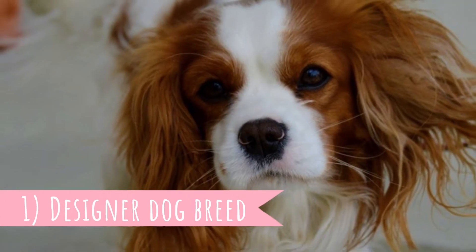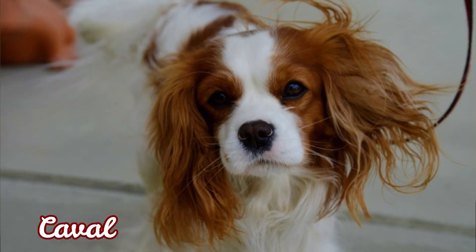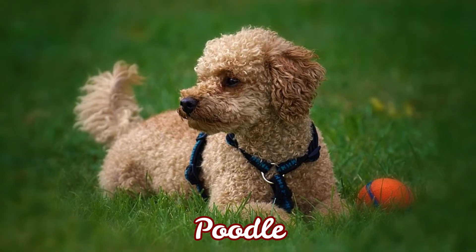Number one: designer dog breed. The Cavapoo is a crossbreed between two purebred dogs, the Cavalier King Charles Spaniel and the Poodle, most often the miniature Poodle. These crossbreeds are oftentimes also called designer dog breeds.